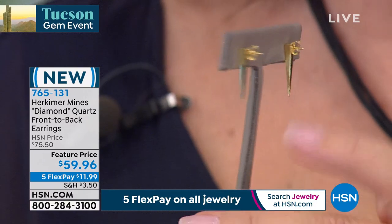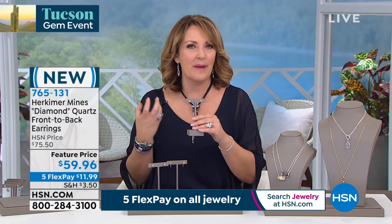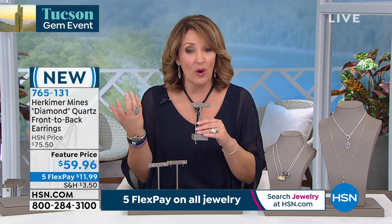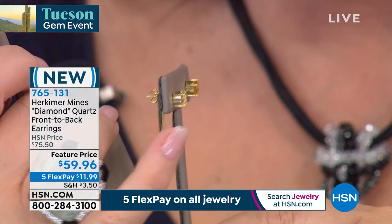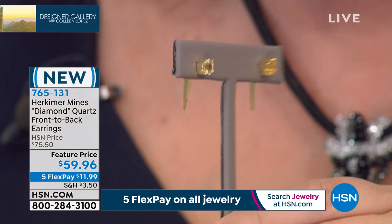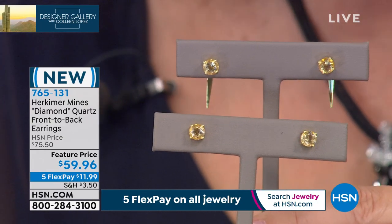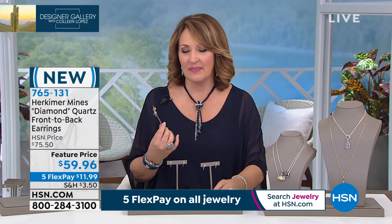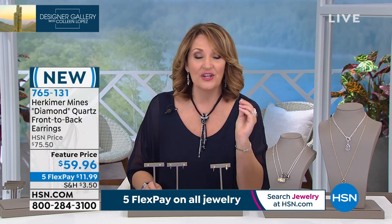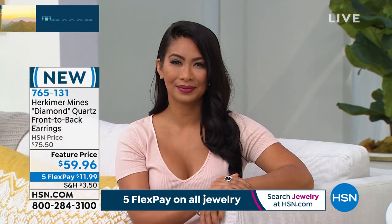Only 1% of Herkimers mined in New York are canary — 1% of that. This is a highly unusual thing. The neat little talon drop behind gives it a little edge, makes it very fresh and modern. Some days wear it just as a stud; otherwise the post goes through your ear, this slides onto the post before you put your clutch on, and you get this stunning look. We have a few hundred only. Item 765-131. Nowhere in the world — nowhere on the planet — can you buy canary Herkimer diamonds except right here on HSN tonight.